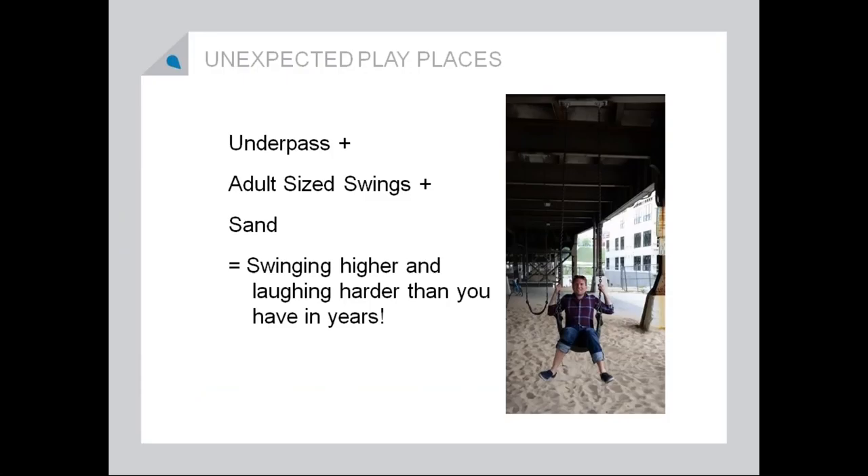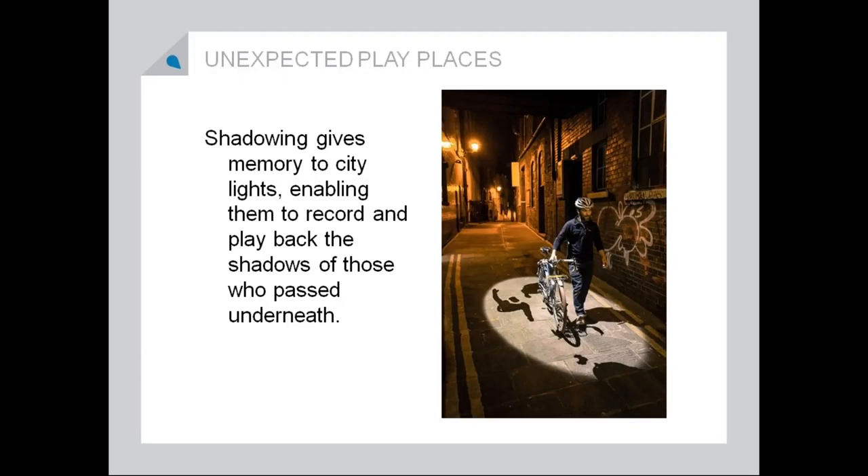It was something that we stumbled upon during a bike ride, and I think I swung higher than I had ever swung in my life. One of my favorite things that I found while looking for some webinar ideas was this streetlight that actually records your shadow. As you're walking under it, it records you and then plays it back when other people walk underneath. You can see kids actually playing with shadows that existed there just a few moments before they arrived.